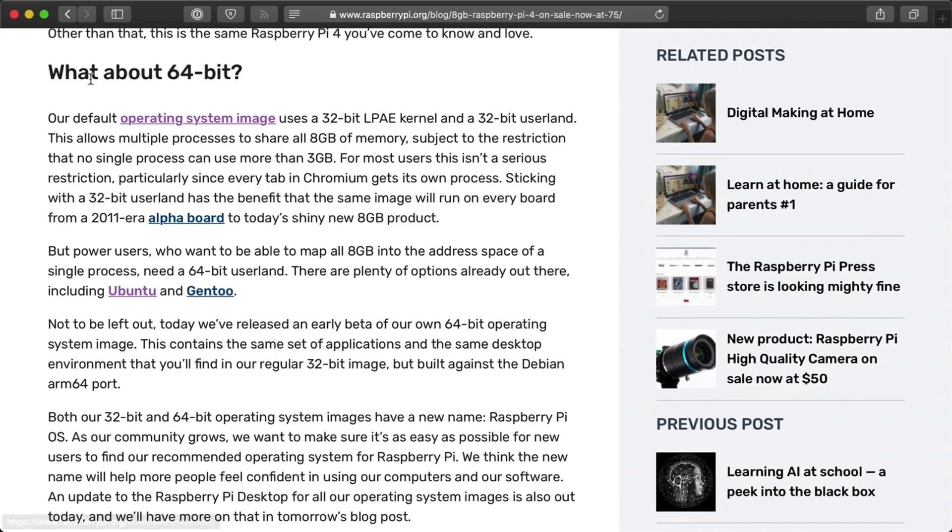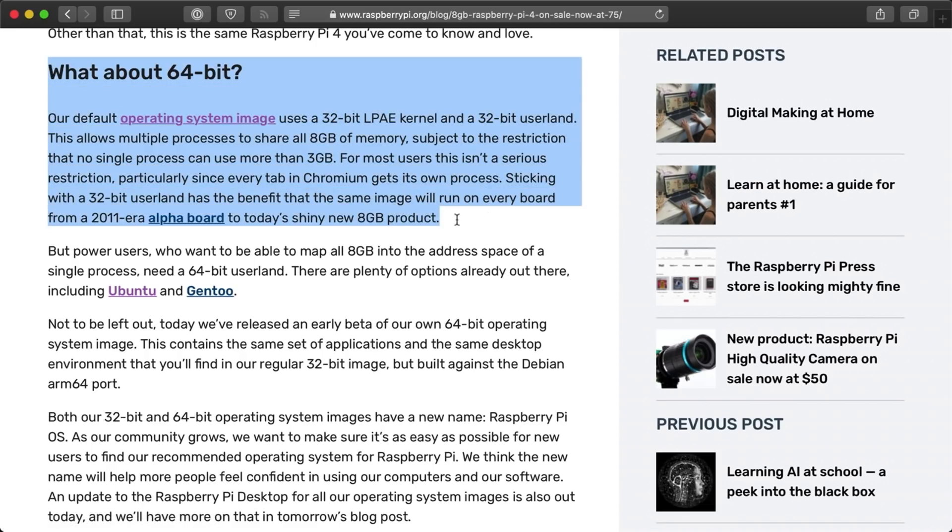But one problem with more RAM on a Raspberry Pi is that the current version of Raspbian, which is a 32-bit operating system, can only use a small amount of the memory for any given process. So one application couldn't use all 8GB of RAM in the new Pi model.